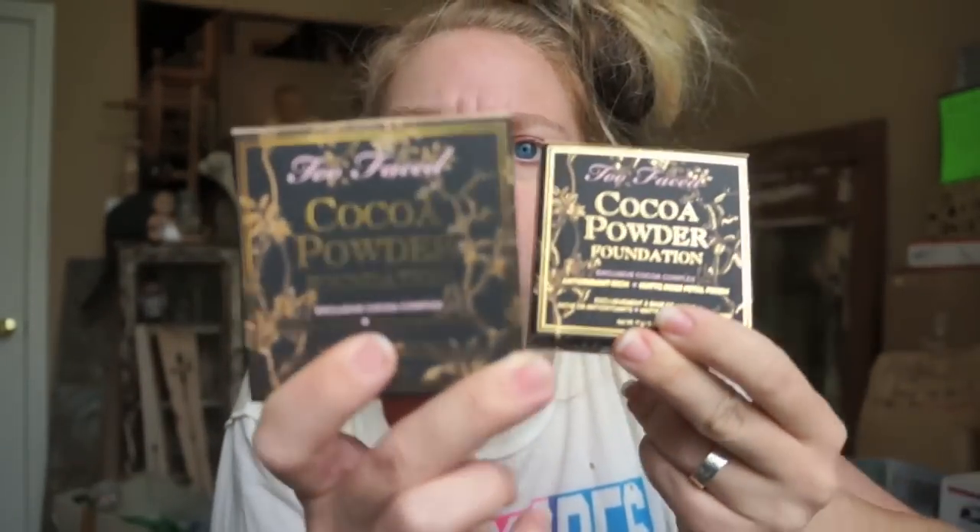Hey everybody, it's Bunny and today is First Impression Fridays. I am doing a product that I am so excited about. I have been waiting to get my phalanges on this product for a really long time. It is the new cocoa powder foundation from Too Faced — basically a foundation whose base derivative ingredient is chocolate. Chocolate foundation for your face. How exciting does that sound?